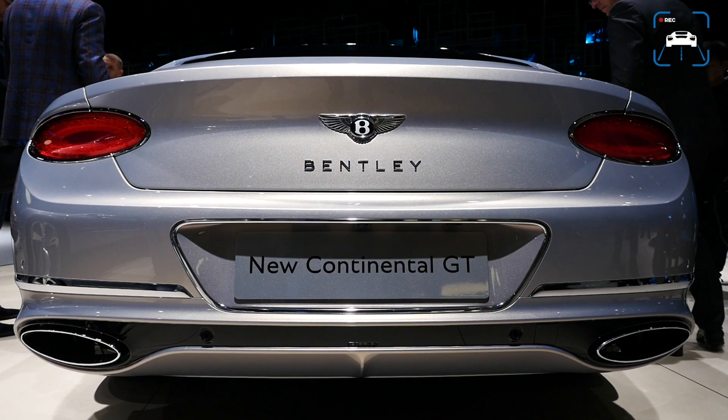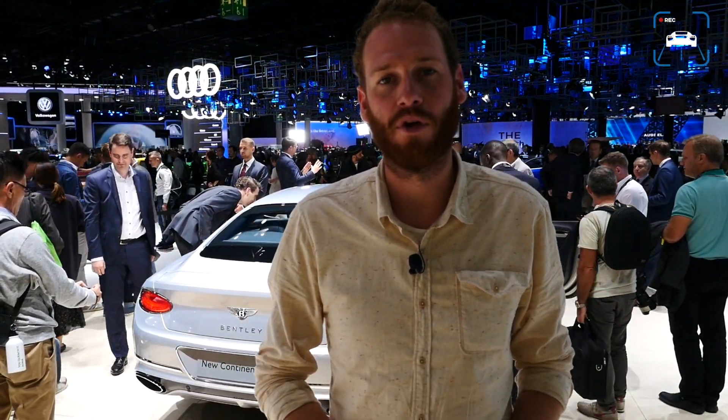As you probably know, the first generation Continental GT was based on the VW Phaeton. The second generation was a big facelift. But this third generation has been developed together with the new Porsche Panamera, so the base is much better and the body is much much better than before as well.